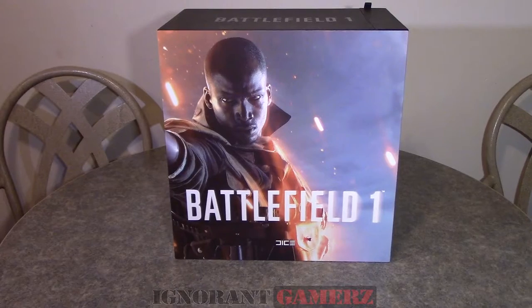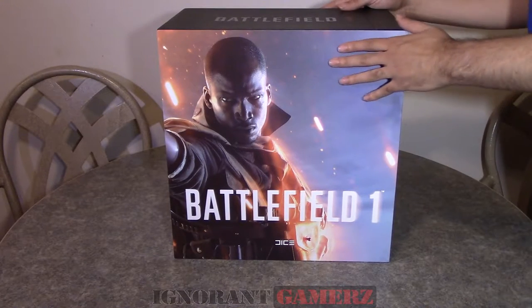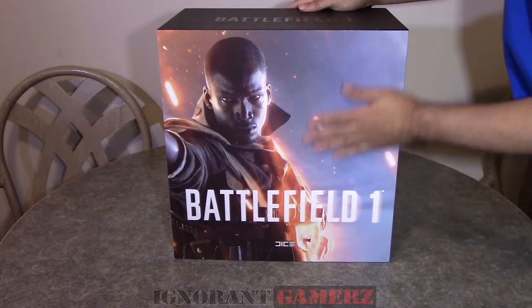What's good? It's your boy Snow, Ignorant Gamers in the house. How you doing, how you living, how you gaming? G stands for gamers, as you already know.